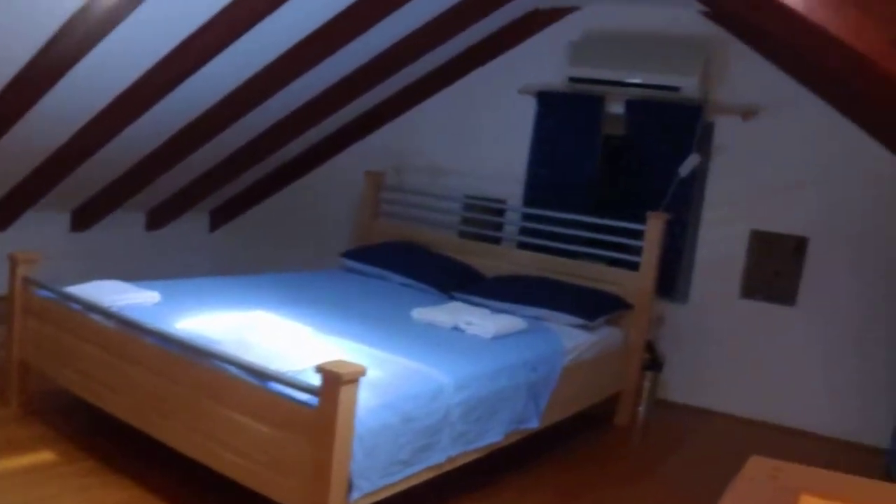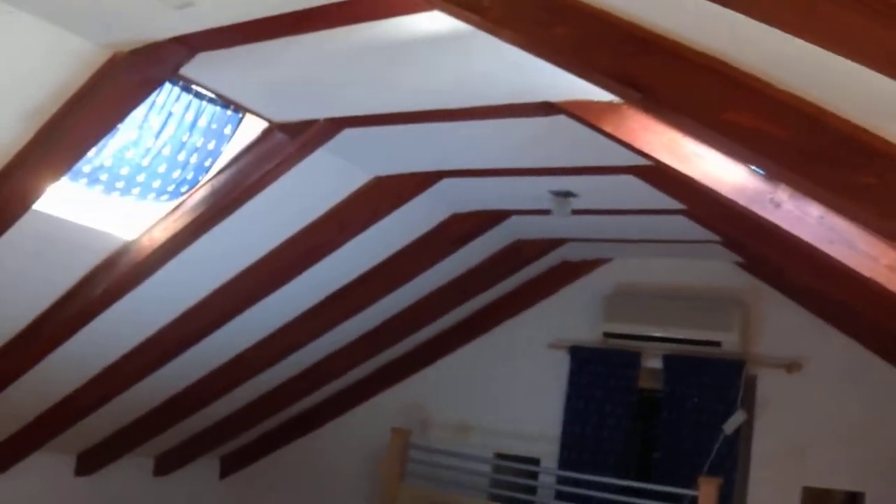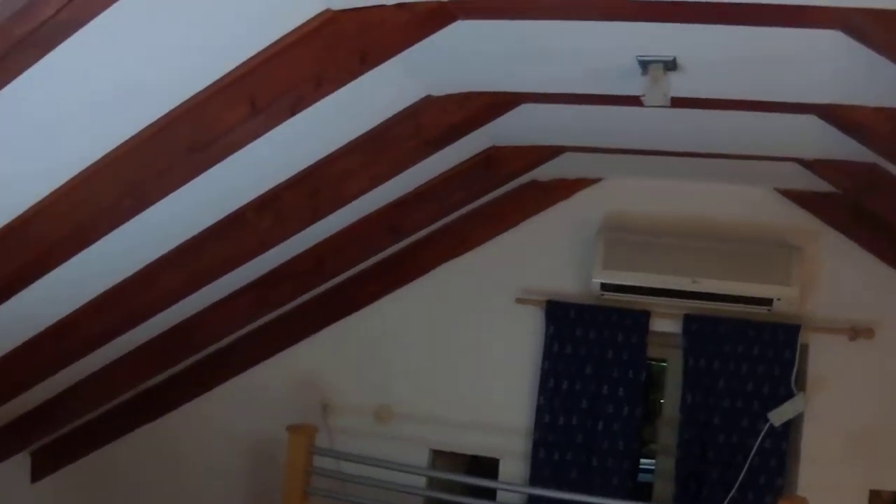And then you have the bedroom. Going into this area here, you have the air conditioning unit and these lovely exposed beams, and just getting a little bit of light into the place.